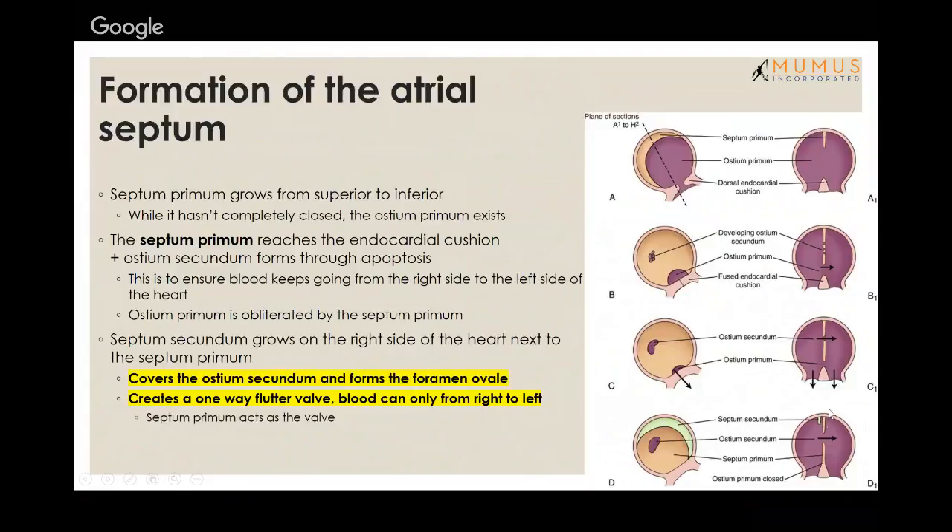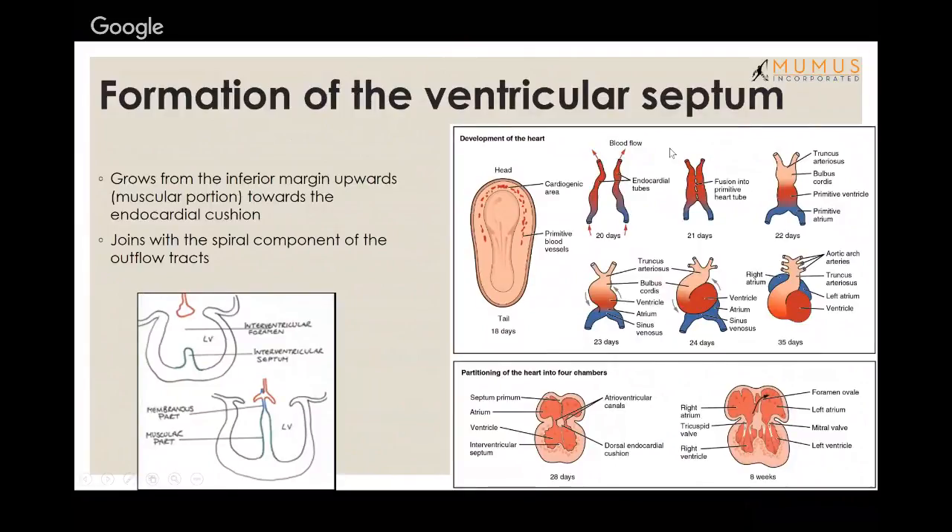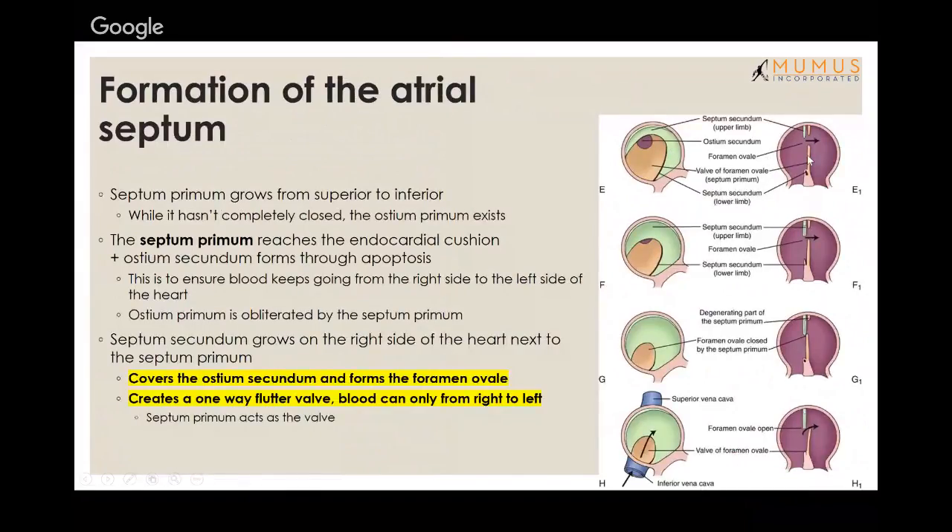When it completely forms, a second septum — the septum secundum — forms on the right atria and grows downwards, gradually covering the ostium secundum to form the foramen ovale. As it slowly covers this, blood can only shunt one way — from the right side to the left side of the heart — acting as a flutter valve. Memorize these five terms: septum primum, septum secundum, ostium primum, ostium secundum, and foramen ovale.